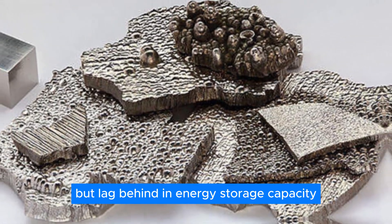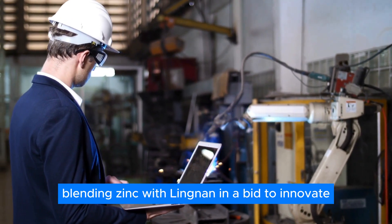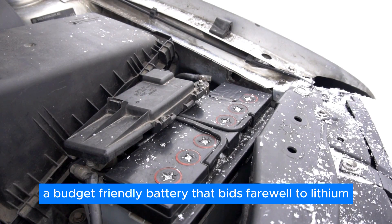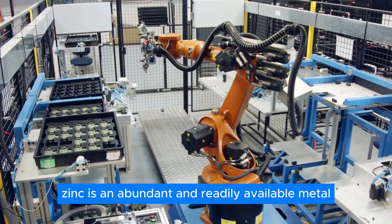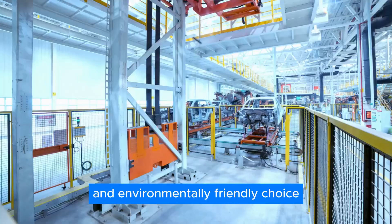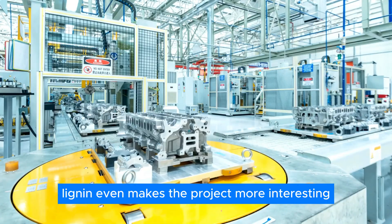That's where Swedish researchers stepped in, blending zinc with lignin in a bid to innovate. The result? A budget-friendly battery that bids farewell to lithium, opting instead for a sustainable duo. Zinc is an abundant and readily available metal, making it a much more ethical and environmentally friendly choice. And its partner in this project is lignin.